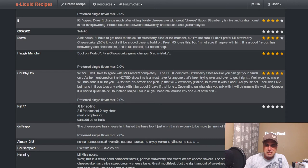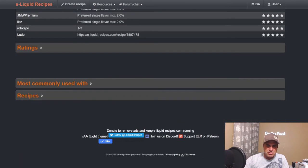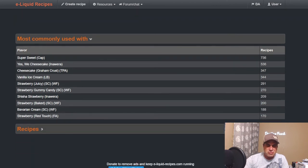It is the best, most complete strawberry cheesecake you can get your hands on, hands down. Most commonly paired with sweetener, Yes We Cheesecake, Graham Crust, Vanilla Ice Cream, Juicy Strawberry, Strawberry Gummy Candy, Cheese Strawberry — it's a strawberry cheesecake so you can add more strawberry or some more creams to lighten the strawberry a little bit.